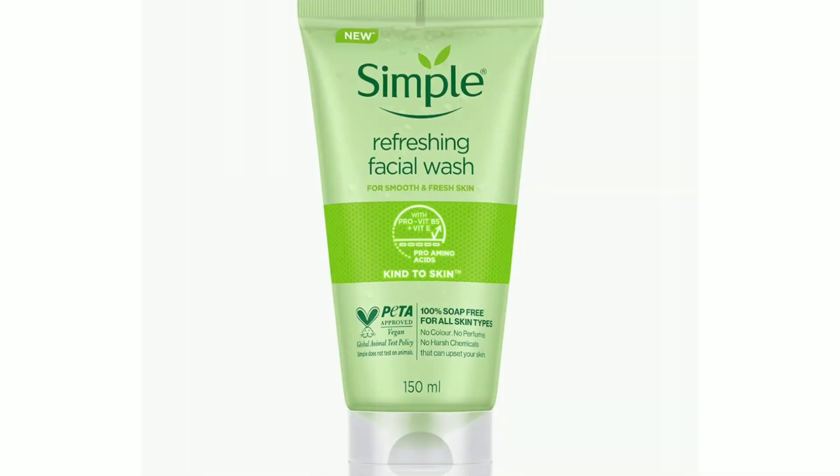You can use a simple brand of face wash. This comes in a 1.5 ml discount size. For all skin types, it is a very mild face wash. It is very good for clean, hydrated, and dry skin.